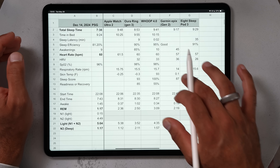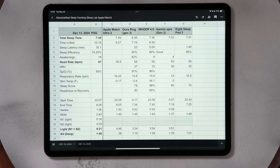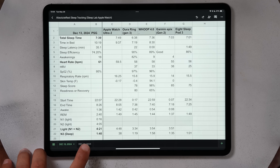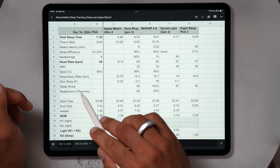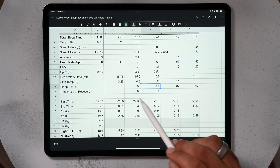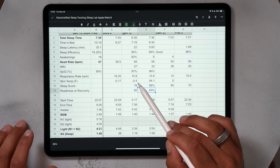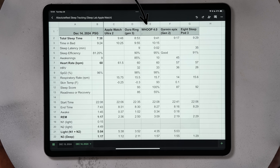On night two, the Apple Watch was much farther off and the Whoop also diverged significantly — I was laying in bed scrolling a lot and these devices thought I was sleeping since I wasn't moving much. For resting heart rate, almost every wearable was within a few beats per minute of the PSG device, with the Apple Watch probably the closest on night one. Sleep scores diverged significantly — Whoop and Oura gave drastically different readiness and sleep scores both nights, ranging from 55% to 100%.